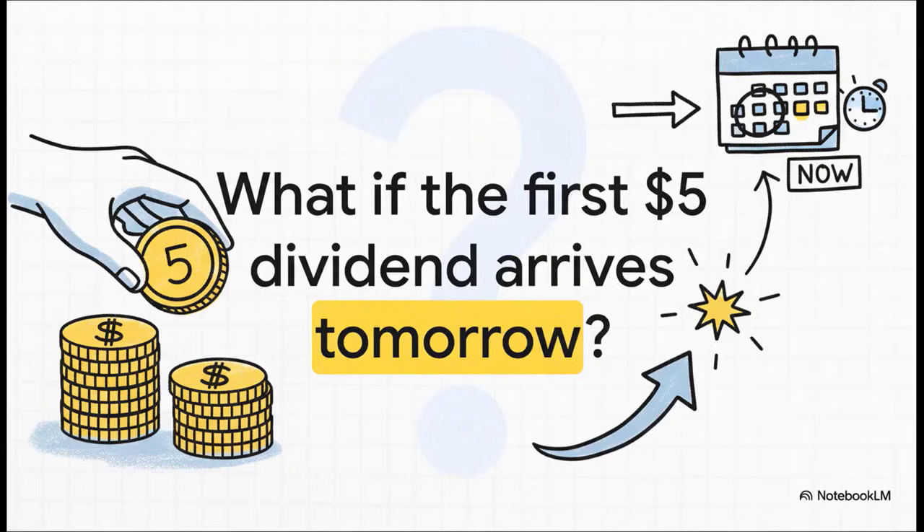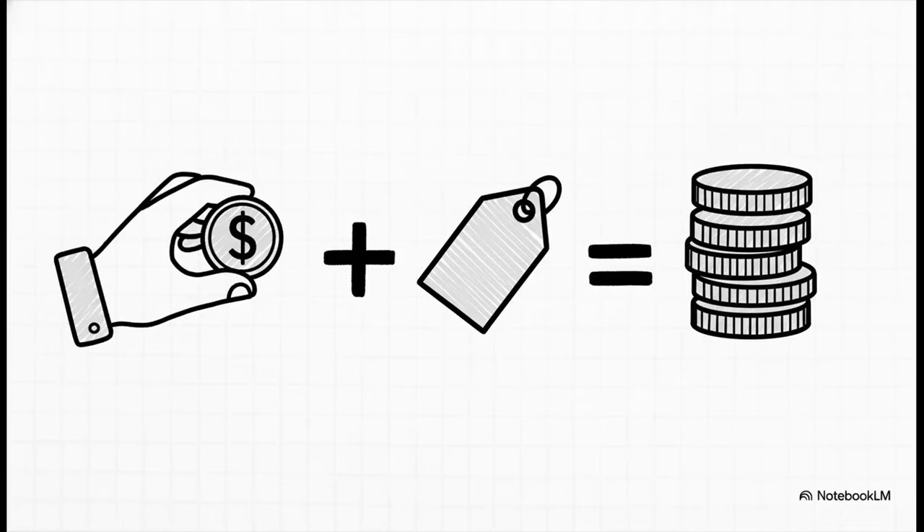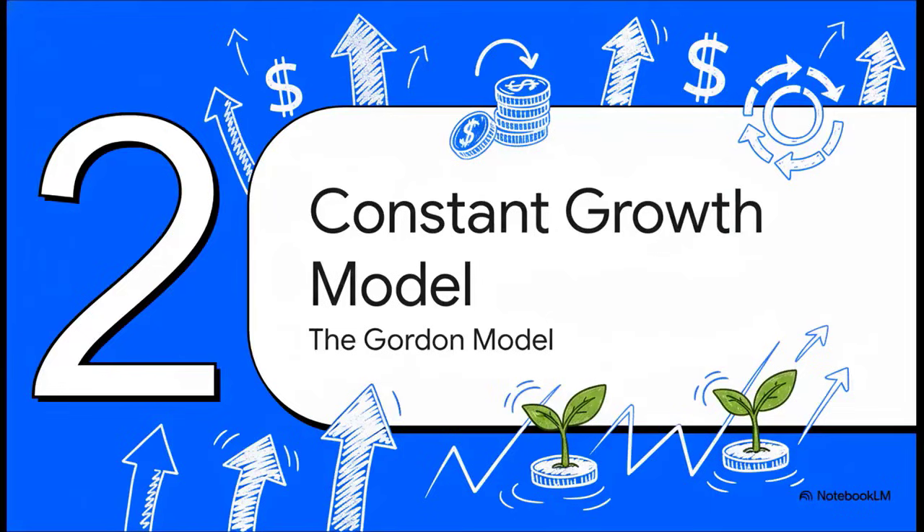Let's do a quick brain teaser. What if that first five-dollar payment wasn't a year away — what if it was showing up in your account tomorrow? Well, it's actually pretty straightforward: that first five bucks you get tomorrow you don't have to discount at all, because you have it now — it's already at its present value. So you just take that five dollars and add it to the fifty-dollar value of all the rest of the payments, which means the stock is now worth $55.